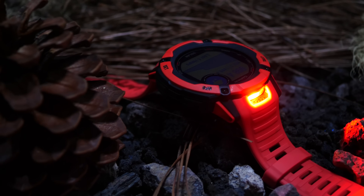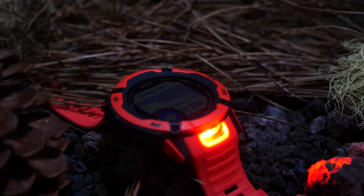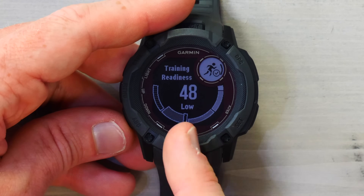Back a few months ago when Garmin released the Instinct 2X, which is a larger version of the Instinct 2, it actually had more than just the hardware upgrades of the added flashlight, multi-band GPS, and bigger screen. It also had training readiness and a bunch of other software features not found on the Instinct 2 series. At the time, Garmin said that was just tough nuggets — it wasn't coming to the Instinct 2. The problem was that the Instinct 2 Solar and the Instinct 2X were the same price, which didn't really make a lot of sense.